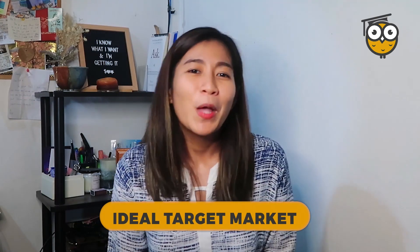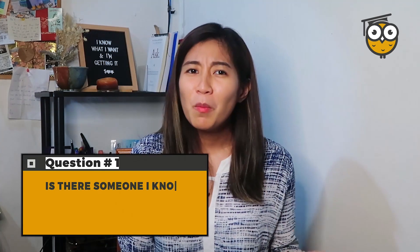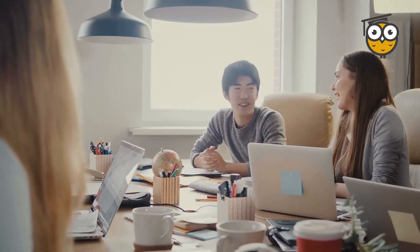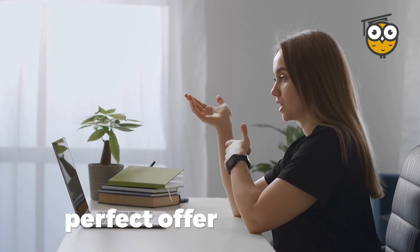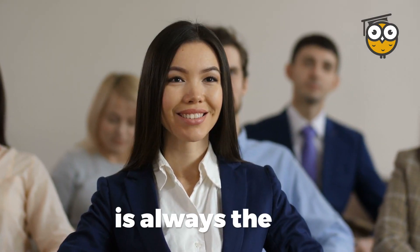And lastly, decide on your ideal target market. To help you pick one, you can ask yourself these two questions. Number one, is there someone I know who can benefit from my services? Number two, if given the chance to choose, who do you want to work with? The answers could be a friend, a relative, a small business you want to support, or even people you admire and look up to. Start with that and work from there. Remember, you don't need to have a perfect offer statement — just start with what you have and test it out by talking to target prospects and tweak it along the way.